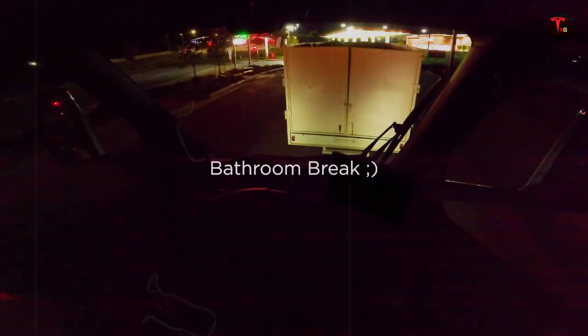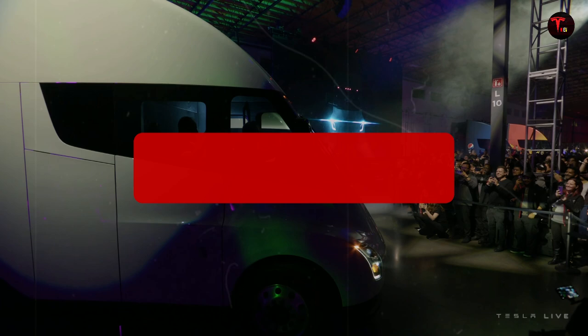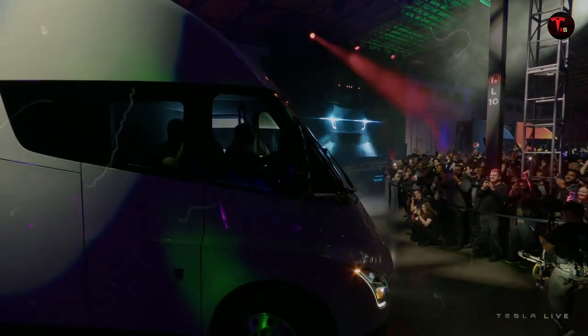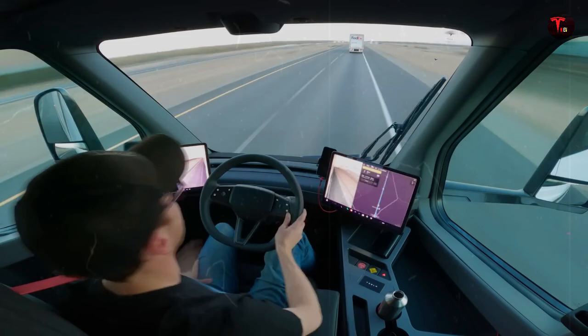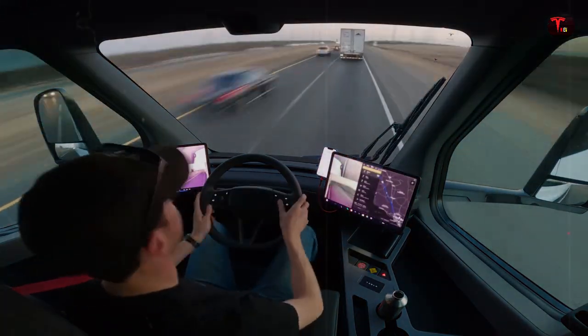A Tesla that's cheaper than many conventional hatchbacks. This Model 2 isn't just talk — it's already been spotted being tested at Giga Texas, covered in strategic camouflage that only heightened curiosity. The prototype came at just the right time, as Tesla is in a race against time and seems to be betting everything on this model to dominate the affordable electric car market once and for all.